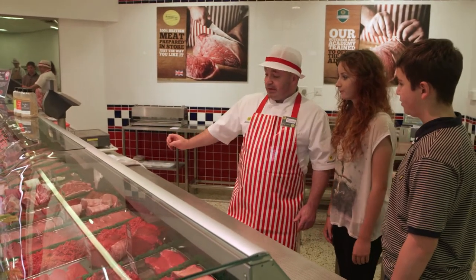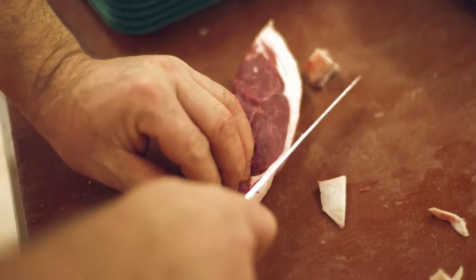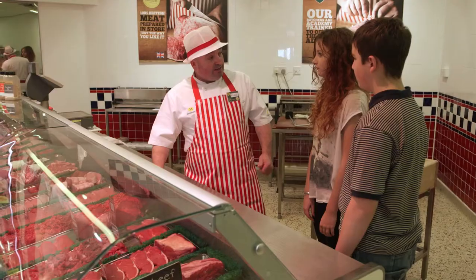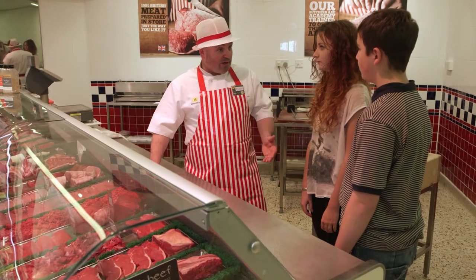What we have here is beef, lamb and pork. We have over 80 different cuts of meat prepared in store for just the way you like it. Some are ideal for frying, some are ideal for grilling or for roasting or for a barbecue.